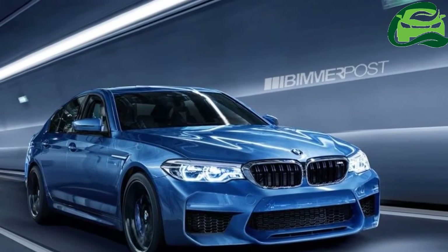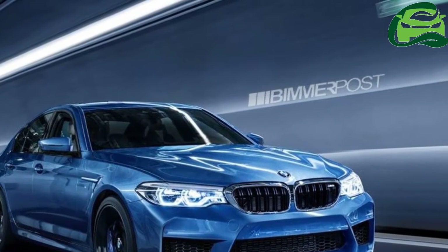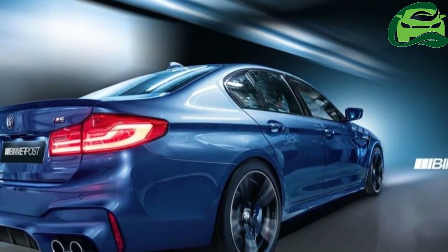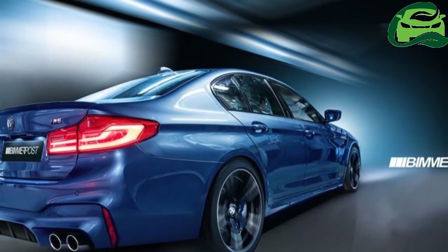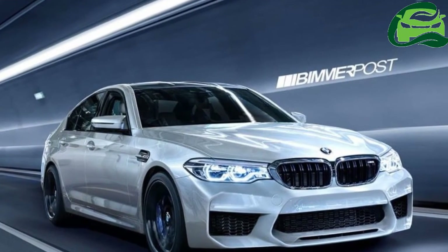The new-generation BMW 5 Series does not have the carbon-core structure unlike the latest BMW 7 Series, but is still lighter by up to 100 kg. The next-gen BMW M5 could see a similar weight reduction.